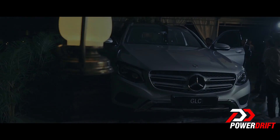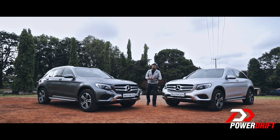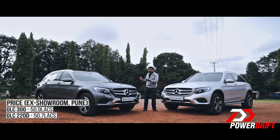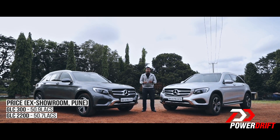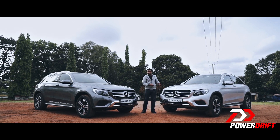So there you have it, ladies and gentlemen — the Mercedes GLC, and this is such a unique offering. If you want a GLC just to cruise around in comfort, the diesel is the way to go. But if you want a GLC for a little more adventure and sportiness — or if you live in Delhi — the petrol is the way to go.